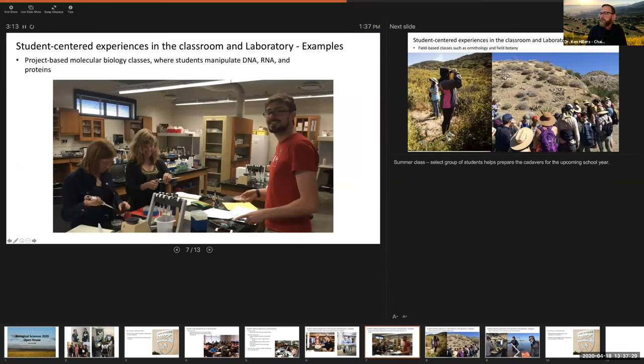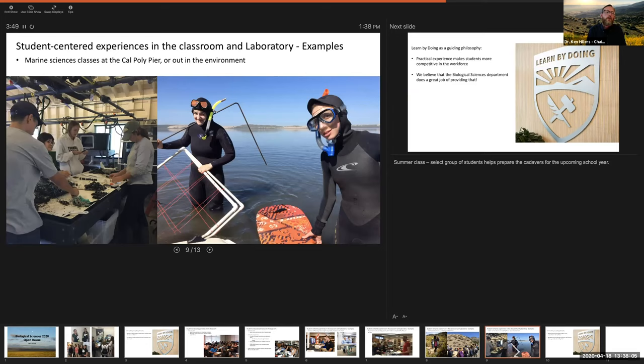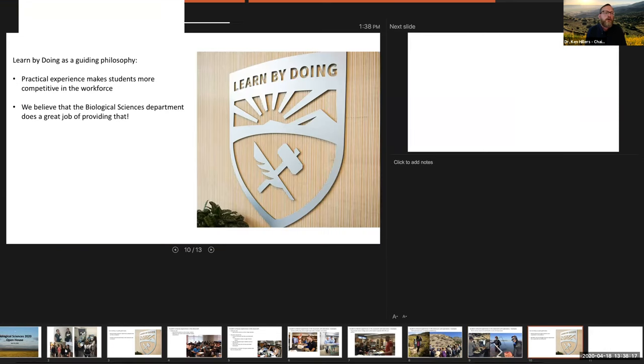For people interested in molecular sciences, we teach project-based molecular biology classes where students learn to manipulate DNA, RNA, and proteins — learning relevant skills for careers in biotechnology. We also have a strong emphasis on field-based classes such as ornithology and field botany, where students go out into the environment and learn to identify species in natural settings. And we have a strong marine program, teaching classes with labs at the Cal Poly Pier and out in the environment. These are examples of how we use the learn-by-doing philosophy to deliver a curriculum that gives students the best experience possible.